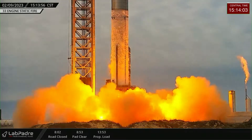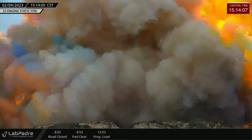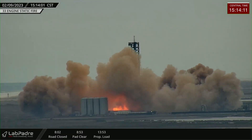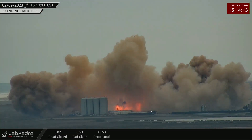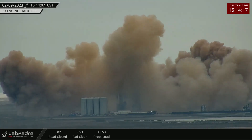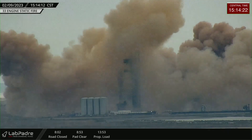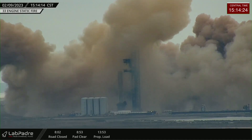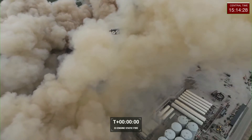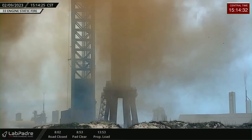And the final countdown is underway. There is static fire. It looks like the vehicle is still standing there on the launch mount after this static fire attempt. Looks like that was a good test.